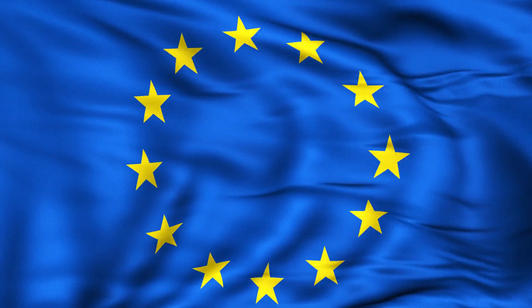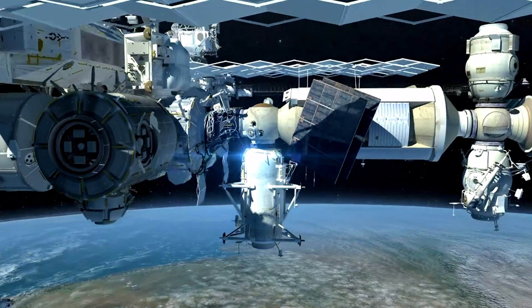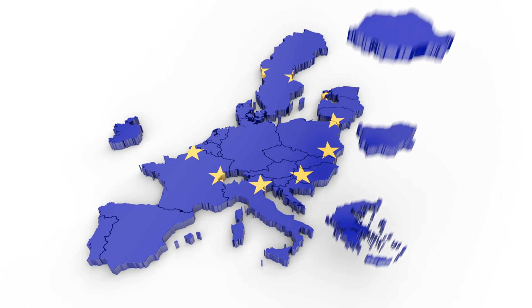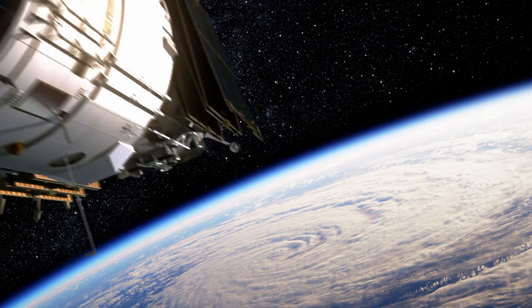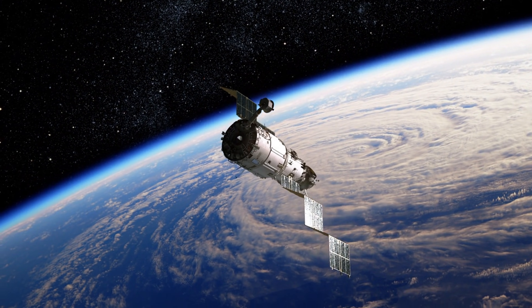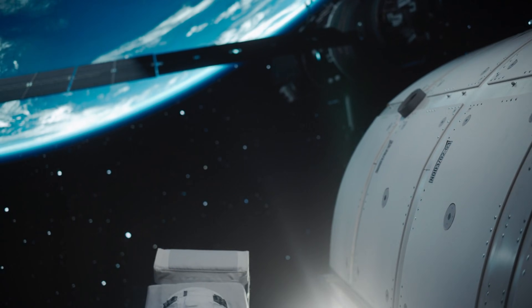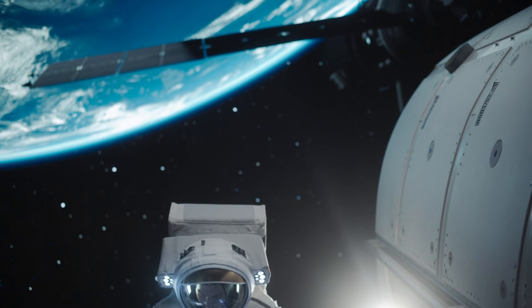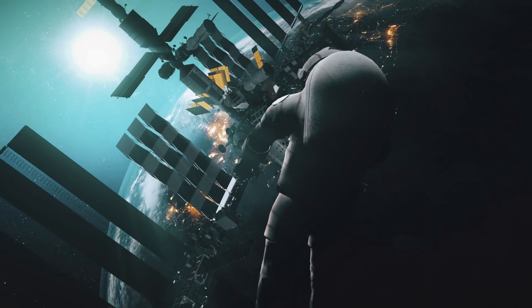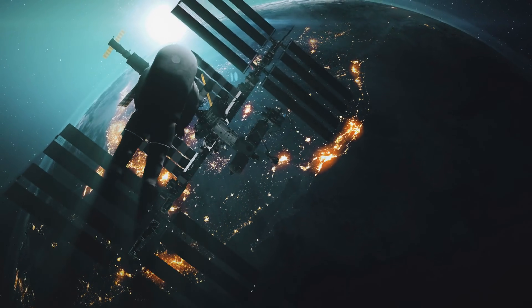In 2022, the European Space Agency officially launched the Solaris initiative — a massive research program exploring the viability of space-based solar power for Europe. They're investing millions into studying whether it's technically and economically feasible to build large-scale orbiting solar stations by the 2040s. With energy security now a critical issue in Europe, especially after recent geopolitical events, ESA sees space-based solar power as a potential long-term solution to reduce dependence on fossil fuel imports.